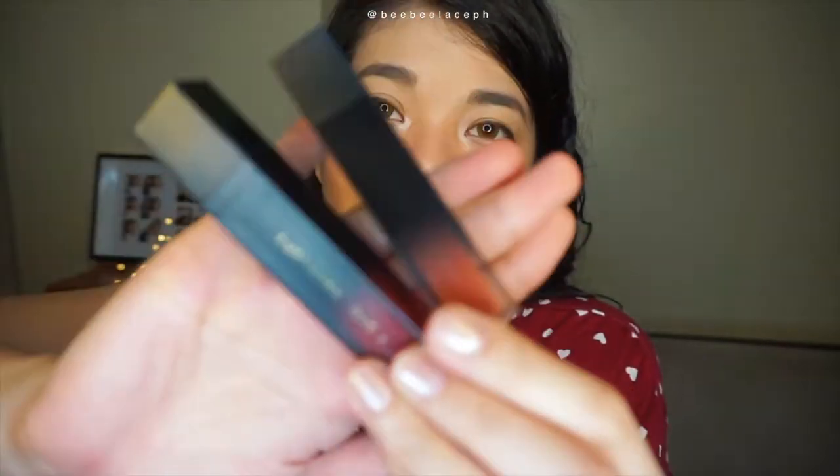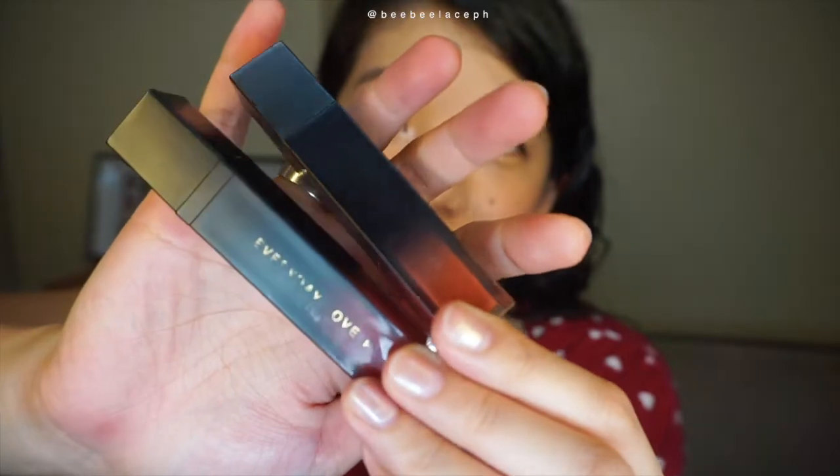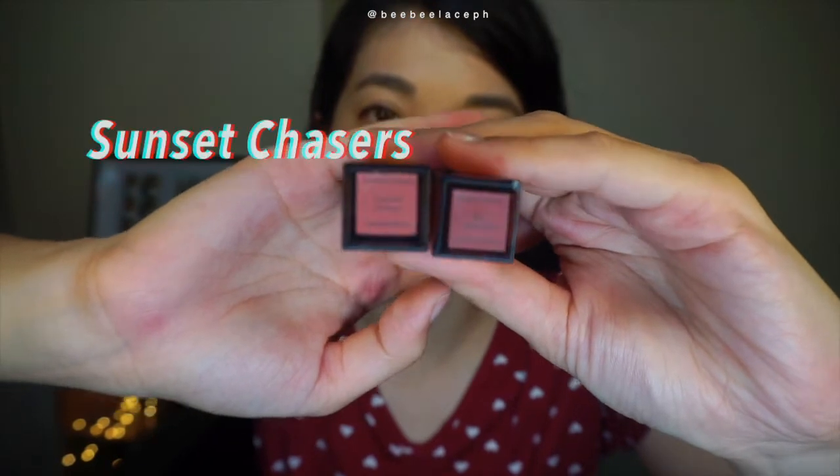So for the two tints, these are their Velvet Matte Tints. And as you can see, I've used them so much — the label is rubbing off because I really love these. They released two shades: Sunset Chasers and She Wonders. It's in this very modern packaging, which they also released with their Matte Liquid Lipsticks — I made a video about that before, I'll put it up here so you can see.